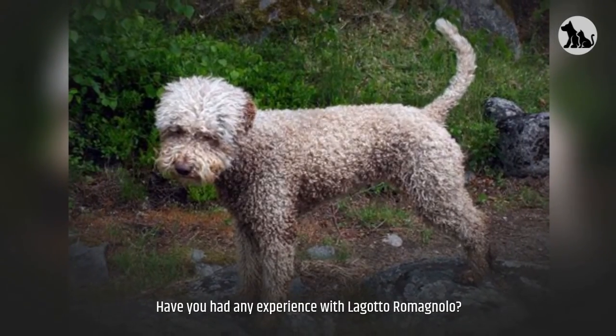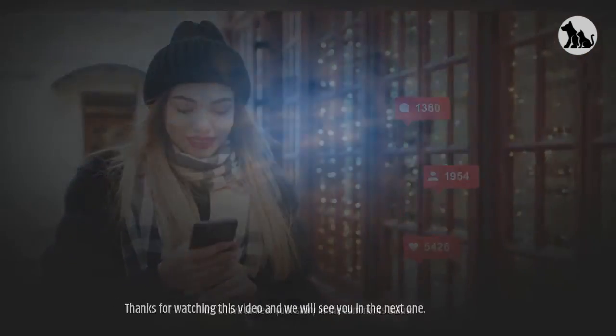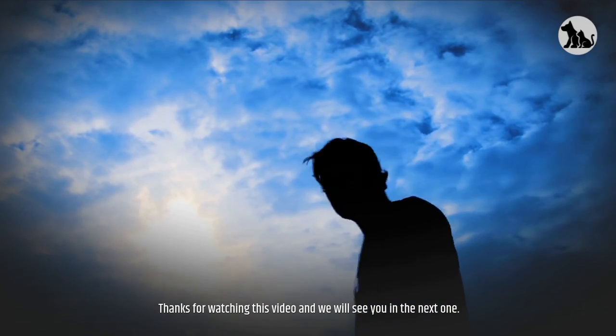Have you had any experience with the Lagotto Romagnolo? We'd love to hear your story in the comments below. Thanks for watching this video and we will see you in the next one.